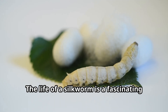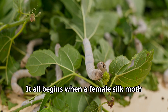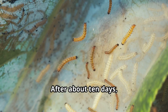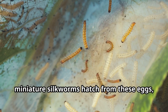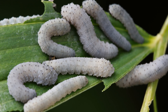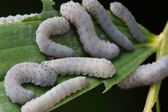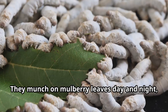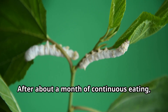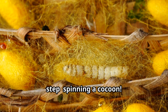The life of a silkworm is a fascinating cycle of transformation. It all begins when a female silk moth lays hundreds of tiny eggs, each about the size of a pinhead. After about 10 days, miniature silkworms hatch from these eggs, ready to begin their incredible journey. These baby silkworms are voracious eaters. They munch on mulberry leaves day and night, growing rapidly. After about a month of continuous eating, silkworms are ready for their next big step: spinning a cocoon.